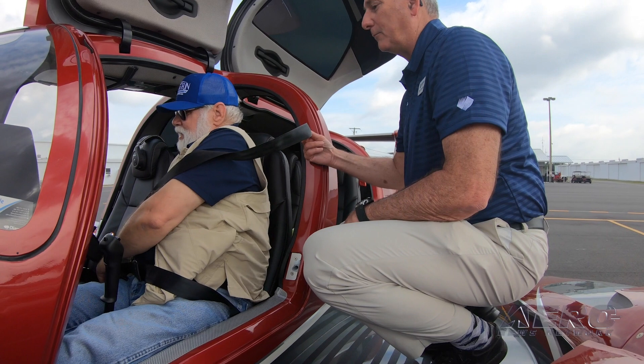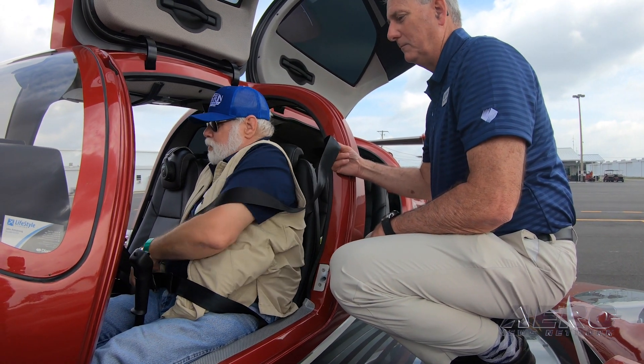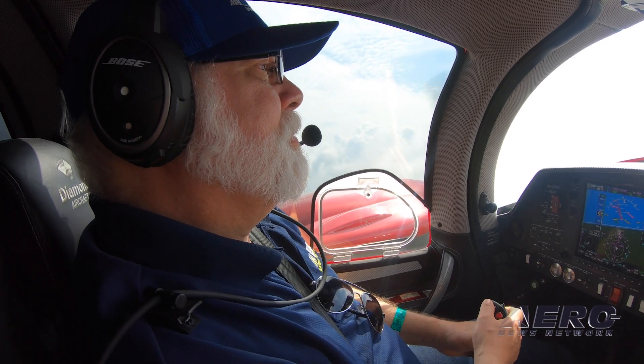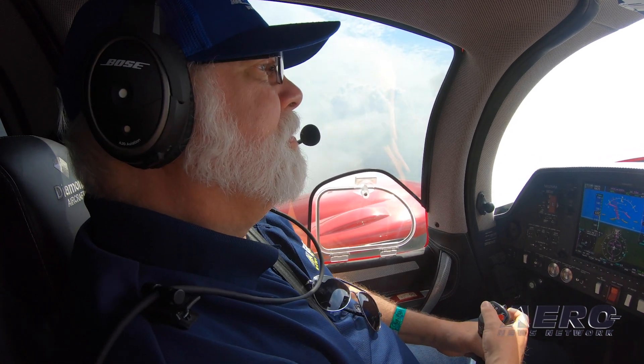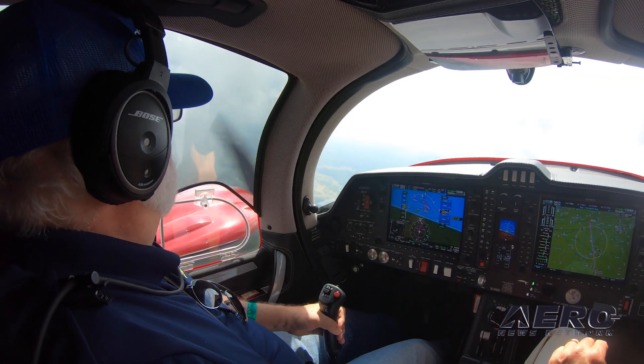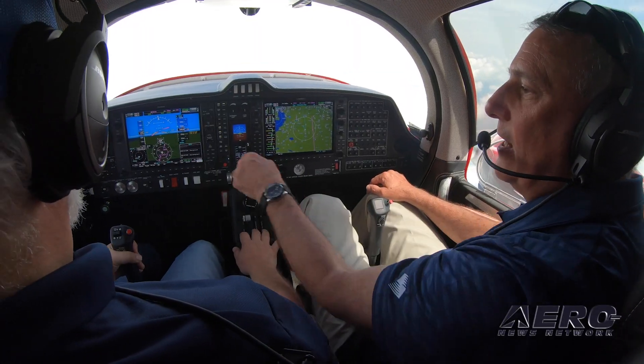The obvious question when you look at a twin-engine airplane: what happens on one engine? That's the best part. These are FADEC-controlled, auto-feathering, jet fuel-burning piston engines. They're actually Mercedes-Benz car engines that have been modified for aviation use, which is genius.